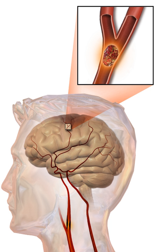In the 1970s, the World Health Organization defined stroke as a neurological deficit of cerebrovascular cause that persists beyond 24 hours or is interrupted by death within 24 hours. This definition was supposed to reflect the reversibility of tissue damage, with the time frame of 24 hours being chosen arbitrarily. The 24-hour limit divides stroke from transient ischemic attack, which is a related syndrome of stroke symptoms that resolve completely within 24 hours. With the availability of treatments which can reduce stroke severity when given early, many now prefer alternative terminology such as brain attack and acute ischemic cerebrovascular syndrome, to reflect the urgency of stroke symptoms and the need to act swiftly.